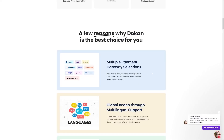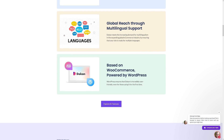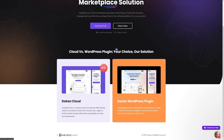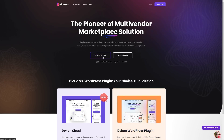Whenever you feel stuck or have any question, support is always there to help. They do have a few options: you can use Dokkan Cloud or you can use the WordPress plugin — it's your choice. I use the WordPress plugin and it's very user-friendly. They've also got a free trial, which is 14 days.